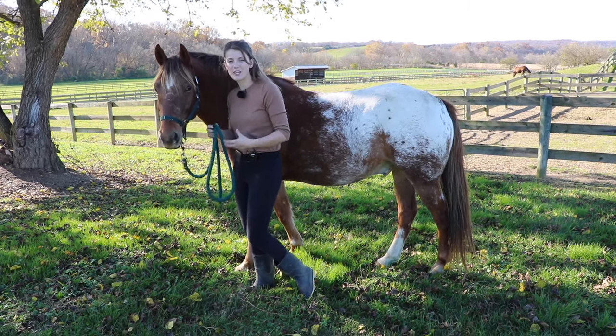If a horse is mad, what they're going to do with their head is try to keep it between you and them - this is a protective maneuver. They don't want you coming close to them, so they're going to try hard to keep you from getting close to their body or vulnerable parts. Tucker would keep his head right here and not let me go to either side of him - he'd try to block me from getting over here.